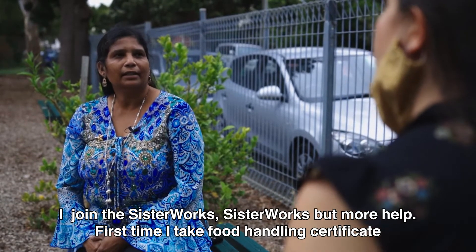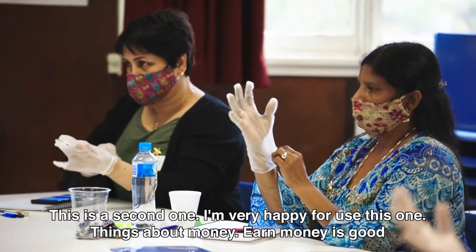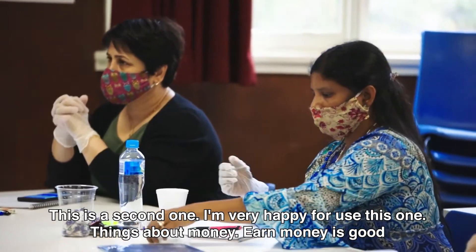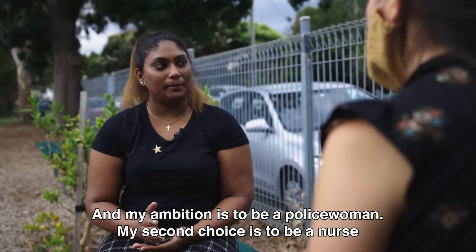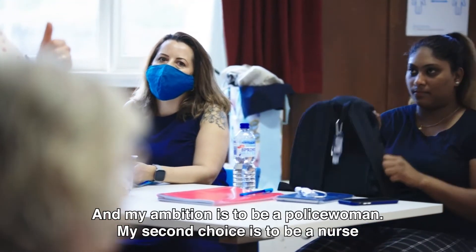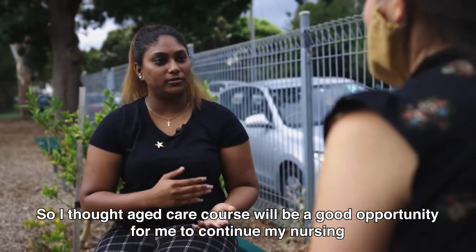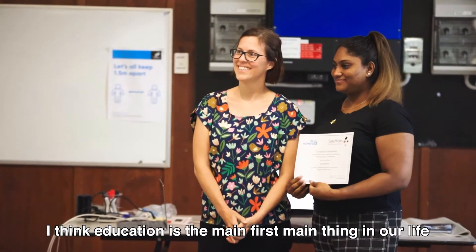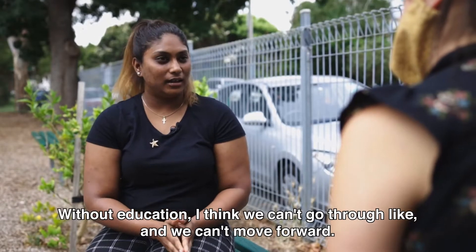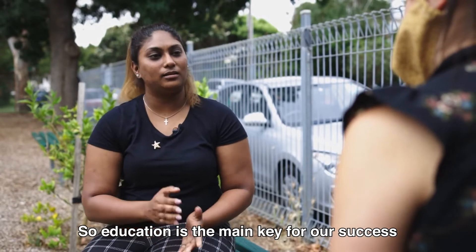First I took a food handling certificate; this is the second course. I feel this is an opportunity to join the course. My ambition is to be a policewoman; my second choice is to be a nurse. So I thought the aged care course would be a good opportunity to continue towards nursing. Education is the main, first key thing in our life — without education we can't move forward. Education is the main key to our success.